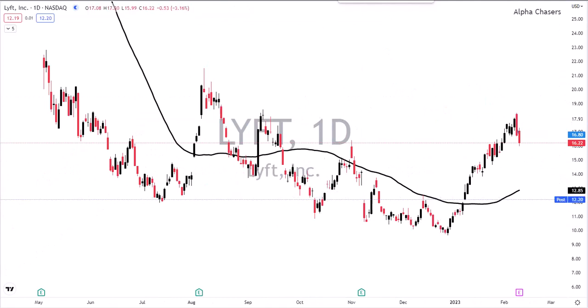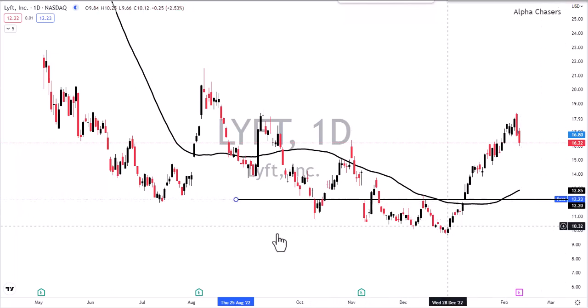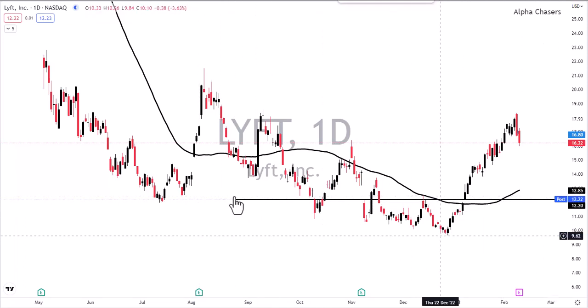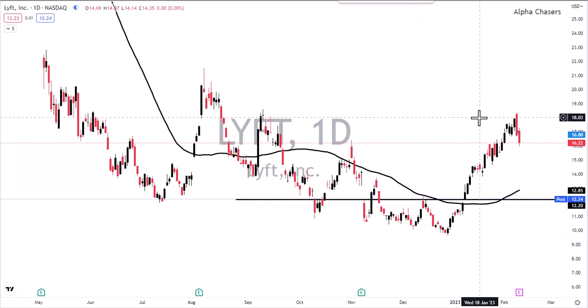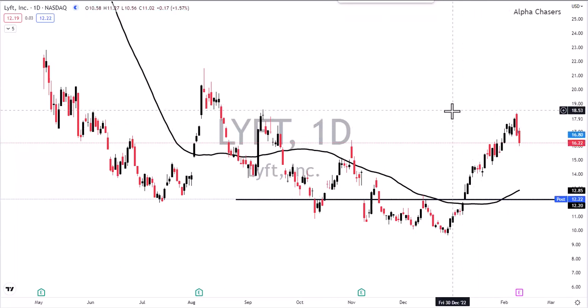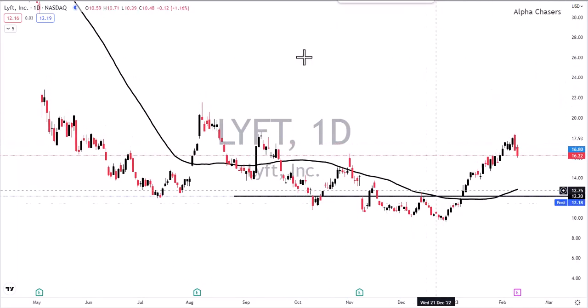Lyft is one you're definitely going to want to have on your radar tomorrow — they came out with earnings. There's a little bit of support in here where we've been wrestling before. They're coming in at $975 million on the revenue estimate versus the $1.1 billion they were supposed to come in at. You're looking at a decline next quarter in revenue of 10% — that's staggering for what's supposed to be a growth company. Any kind of rally, you're probably going to want to look at being on the short side tomorrow.